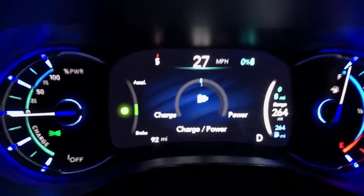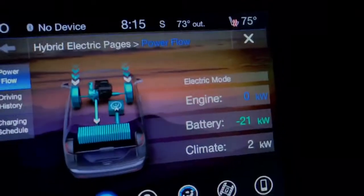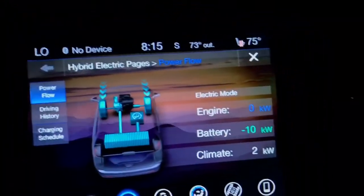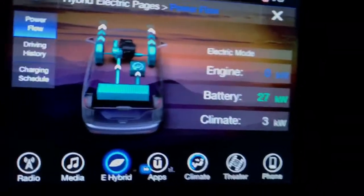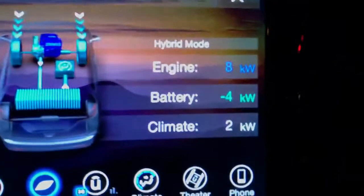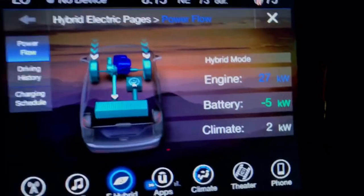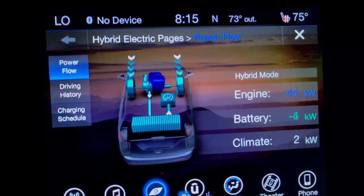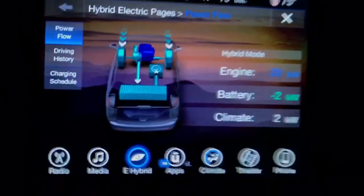The regenerative braking still works, as you can see right here — the engine is not running. Sorry I'm a little shaky, but I wanted to show you what happens when you get to zero percent on your battery. Obviously it doesn't just die.